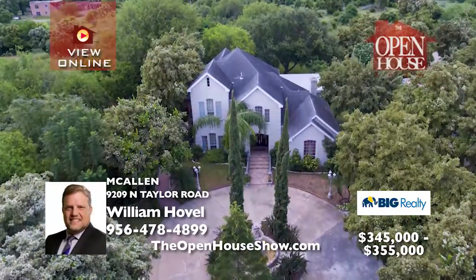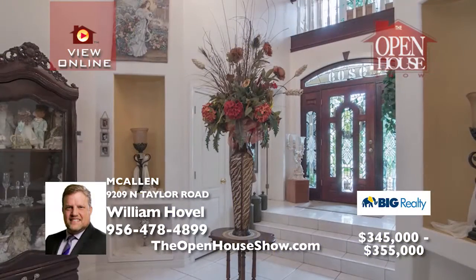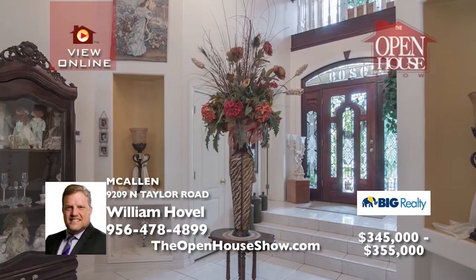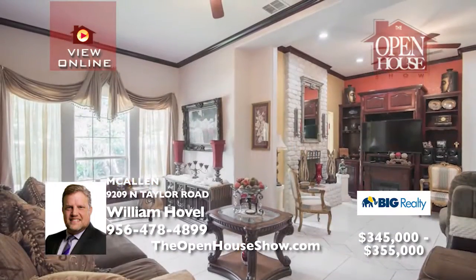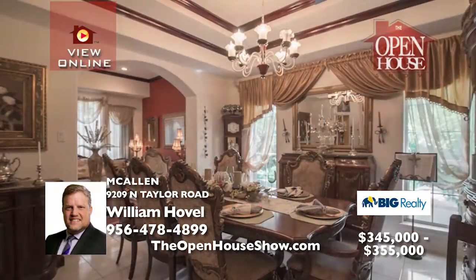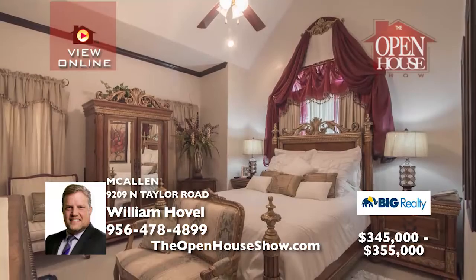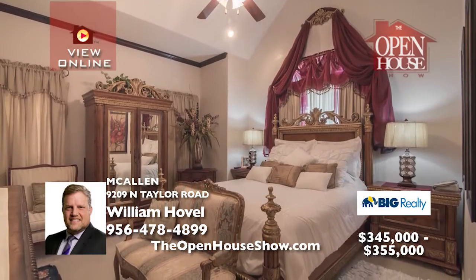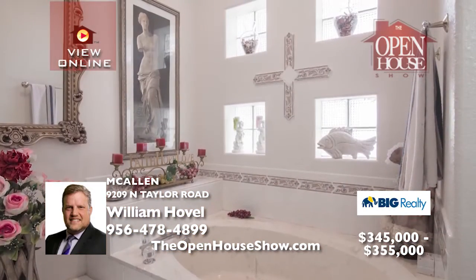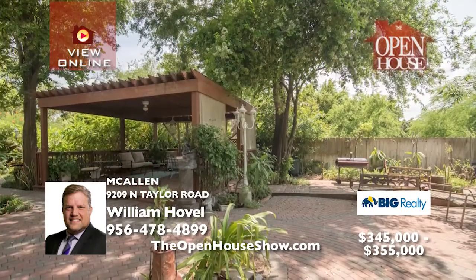Surrounded by lush trees is this stately four-bedroom, three-and-a-half bath home with three living areas and two dining rooms. Decorative wood detailing on the ceilings, a sunroom, a covered patio, and a separate gazebo add to the good life. In the very popular northwest area of McAllen, you must see all the elegant amenities this home offers. Schedule your private showing with William's team today.